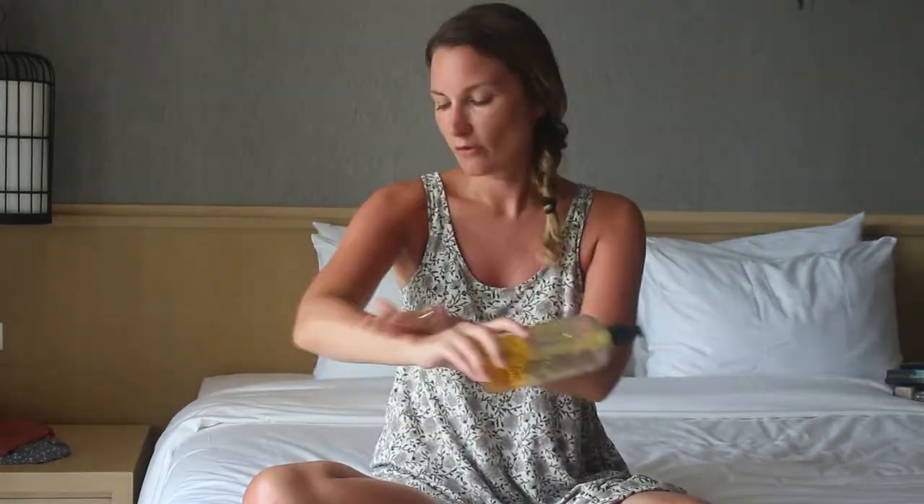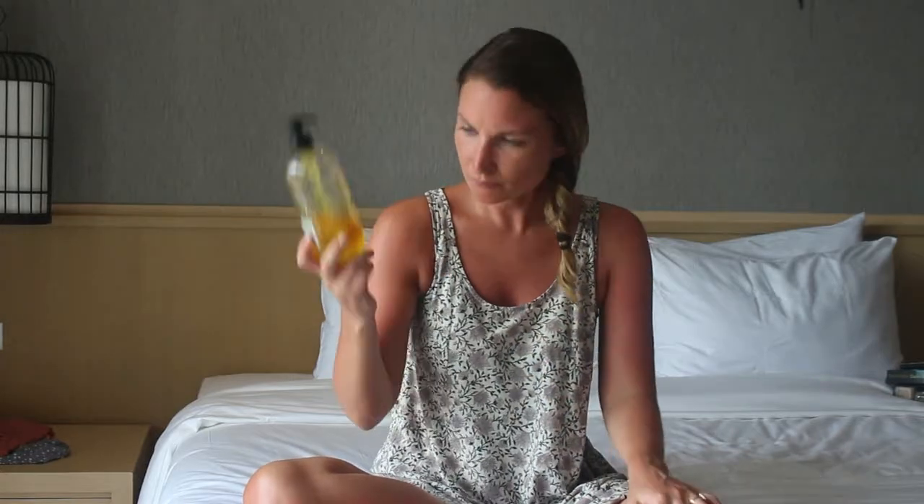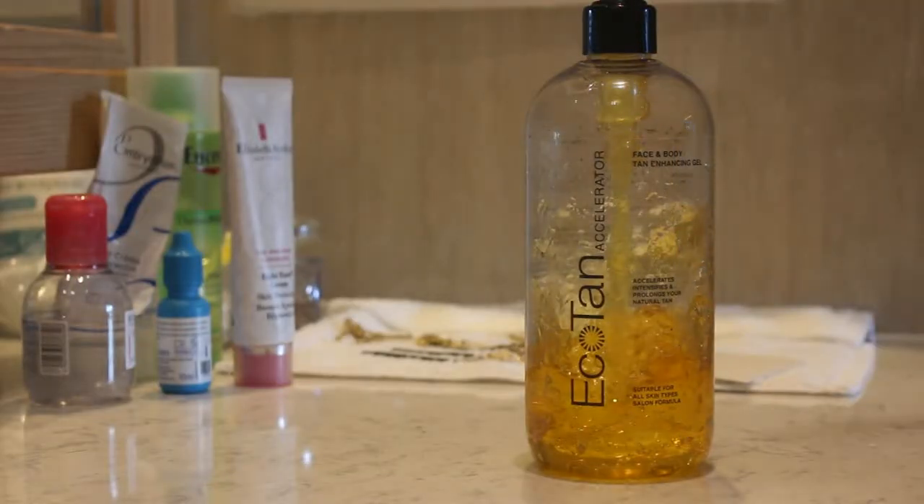Moving on to skincare and body — first I want to show you this gel from Ecotan, which is a tan accelerator. It helps get your body and skin ready for the sun so you hopefully won't burn as easily. You still need sun cream, but this helps. My forearms and shins don't tan as well as the rest of my body, so I use this especially on those areas. You start using it about a week before you go, applying every day, then continue while you're away. The consistency is quite gel-like and a little drying, so I apply it first and then follow with sun cream.